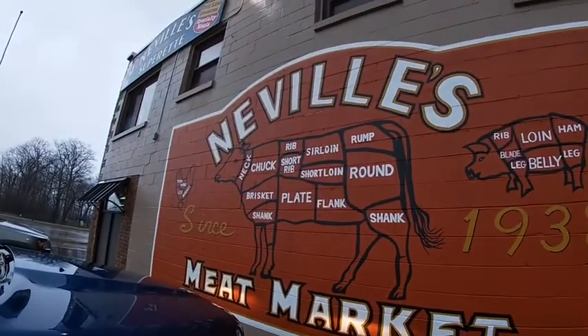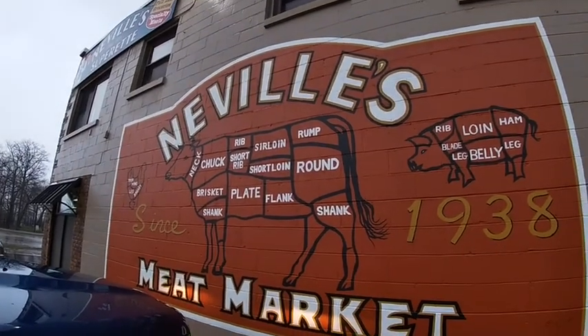There's going to be a commercial in this for Neville's Superette. Neville's Meat Market — the best meat market in Sault Ste. Marie. Come out and buy some meat.